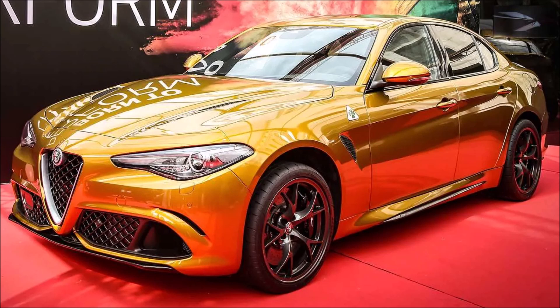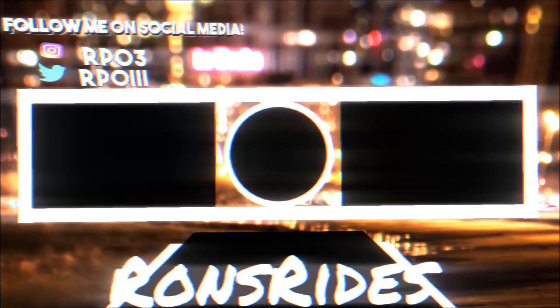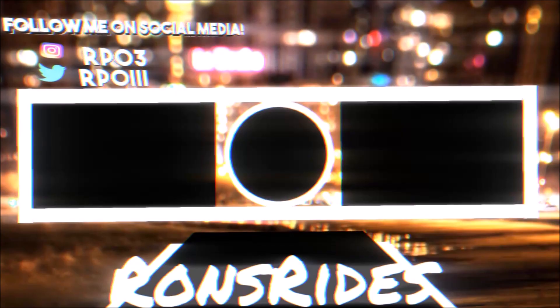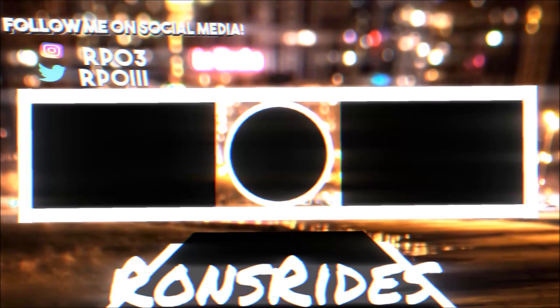If you guys want to help further support the channel, check the links down below where I have a one-time donation link for PayPal, Cash App, and Venmo where you can donate a dollar or two. You can also check out my Ron's Rides merch — t-shirts, stickers, hoodies, everything Ron's Rides — and check out my Patreon to be a monthly subscriber. I'm also on TikTok, Facebook, and Instagram where you can see everything I'm posting — Ferrari, Maserati, and Alfa Romeo content that doesn't always make it here to the channel.